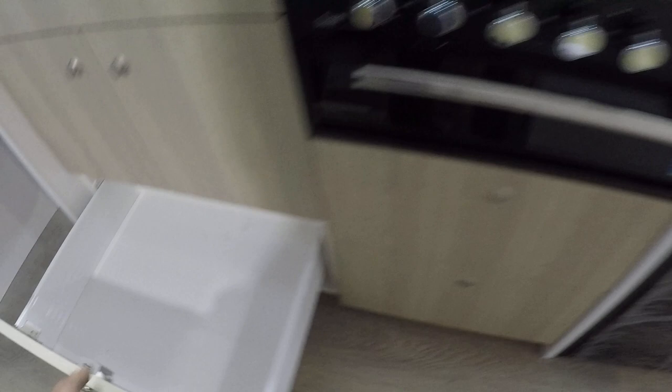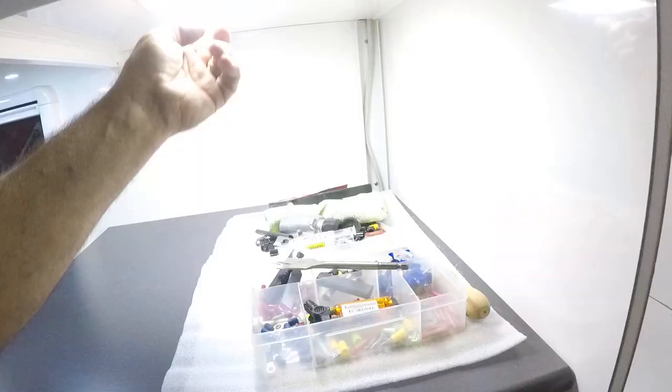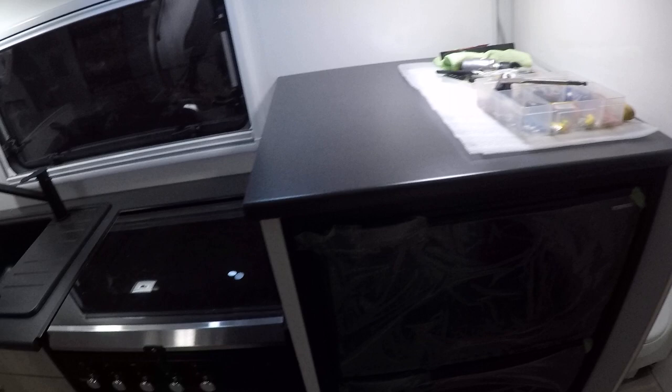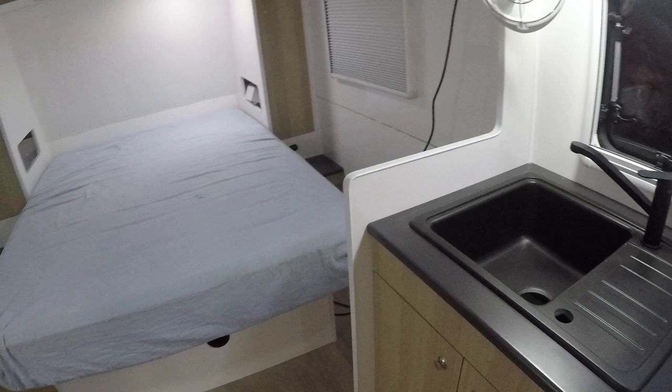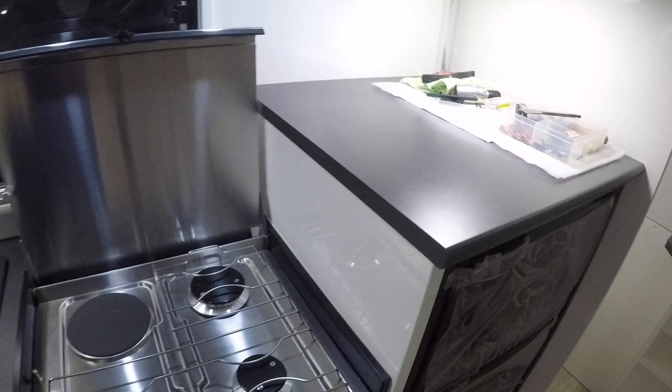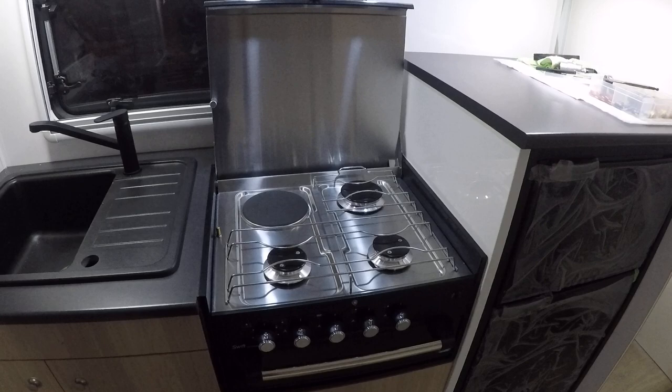The fridge is in and this will make a nice work surface. There's not that much surface area in the kitchen but that's just what you get with a smaller van. This suits us fine because the glass top on the cooker can be used as bench space when you're not using it. We've got three gas burners, a grill, and also an electric element for when we're in a caravan park.